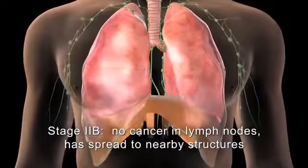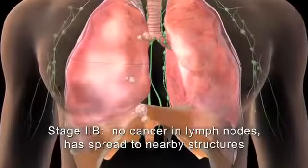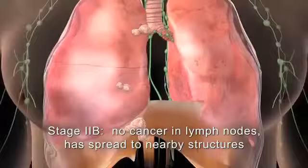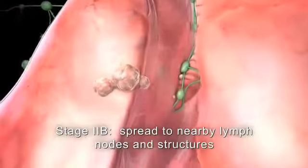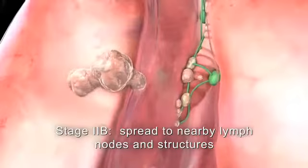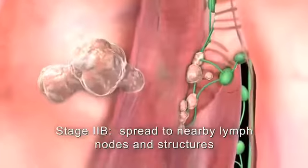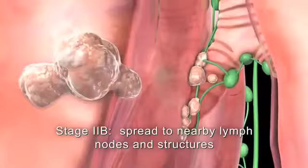One, where cancer cells have not spread to nearby lymph nodes but have invaded the chest wall, diaphragm, pleura, the membrane surrounding the heart, or a main bronchus. In the second scenario for stage 2b, the cancer has spread to the lymph nodes on the same side of the chest as the tumor, or has grown into a main bronchus, or has grown through the lung into the pleura.